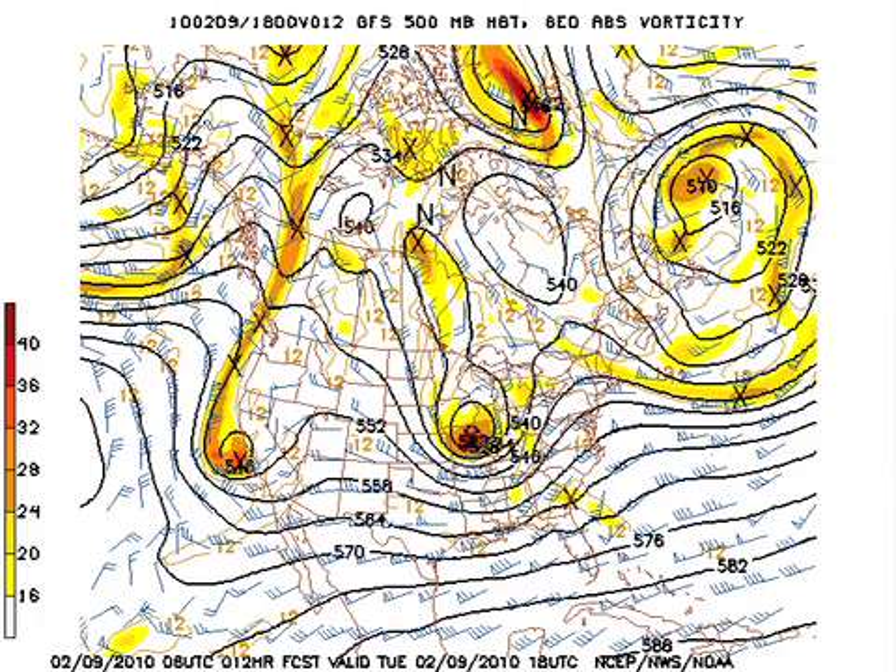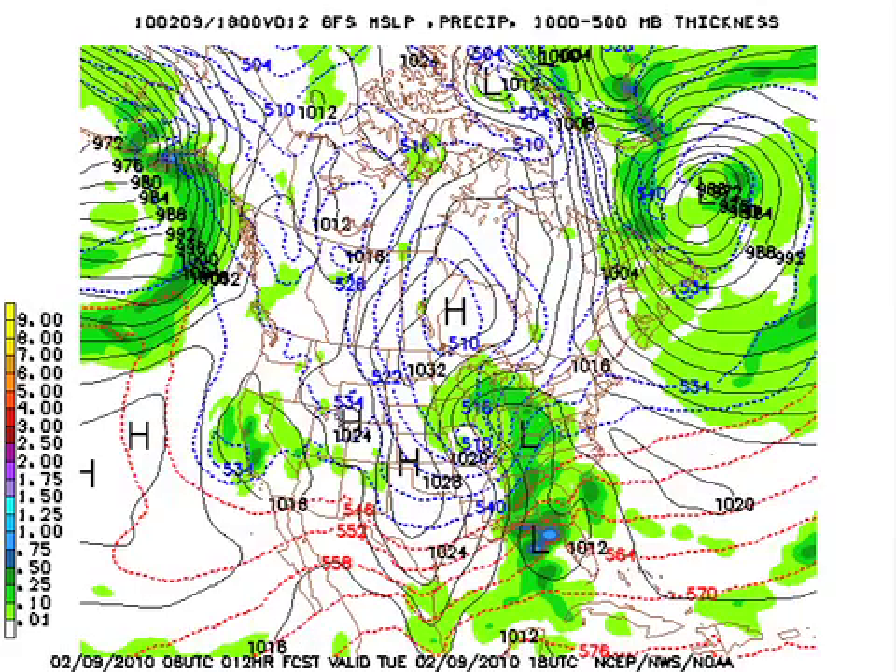Let's take a look at the GFS, the 06Z run, valid at noon today at 500 millibars. Storm number one is passing through, and storm number two is out there just north of Los Angeles. Down below that it looks awfully cold as the cold air blows in — cold air advection. You can see that 540 line nearing us, and that's the reason we think there could be a few snow flurries around this afternoon. No big deal, but a definite possibility, a novelty.